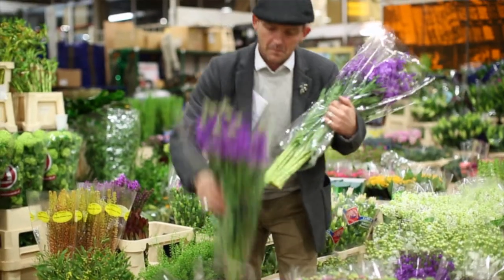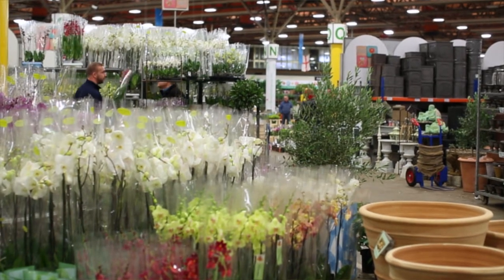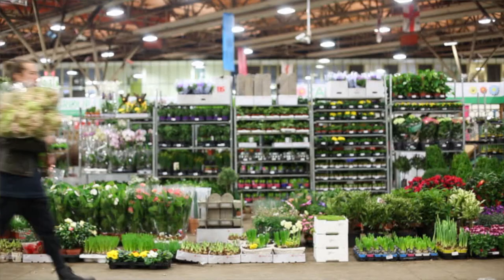New Covent Garden Flower Market in the heart of London is one of those places you really need to visit to experience the wonderful variety of flowers, foliage, plants and sundries from 30 fantastic wholesalers.